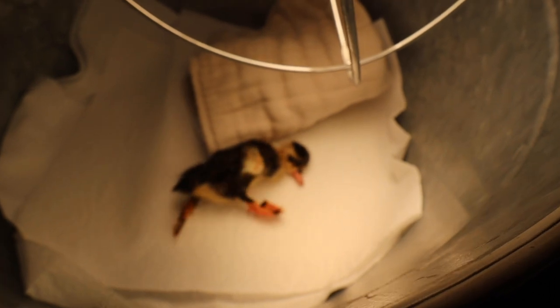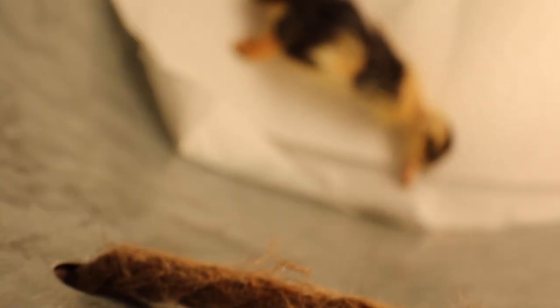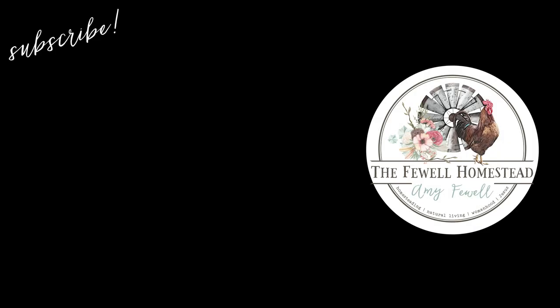Unfortunately, the next morning the baby duck hatched and only lived for a few hours. It was nice to cuddle him while he was here. Sometimes that's just the circle of life, and things happen on a homestead that you can't control. Either way, it was a great hatch and a great day, and we're still thankful for every gift we receive.